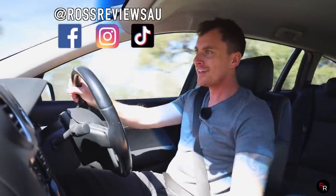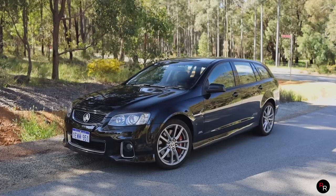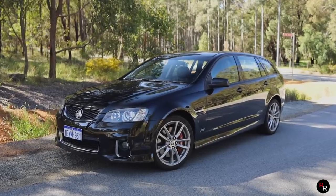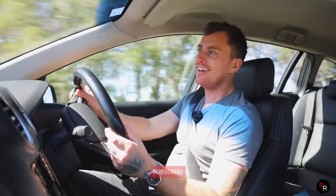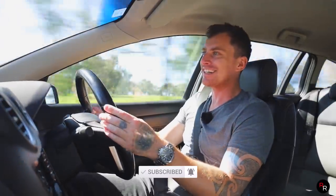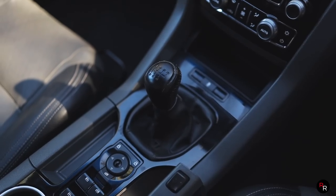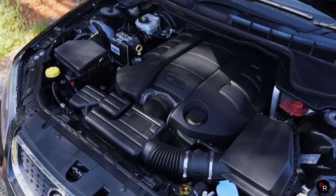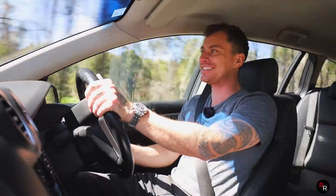G'day everybody! Welcome back to another Ross Reviews where today we are in a 2013 Holden VE SS wagon, and this thing is just absolutely bonkers. Listen to the noise — we got a six-speed manual, a good old V8 up front in this wagon. You gotta love this thing, mate.